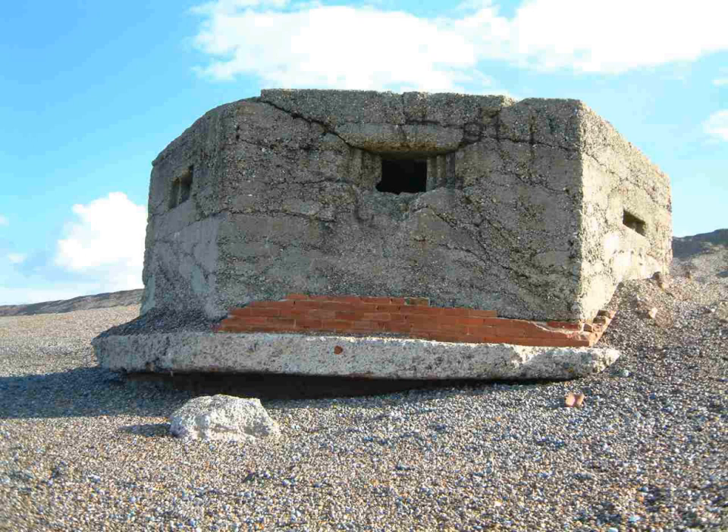The Type 22 pillbox is a regular hexagon in plan with an embrasure in five of the sides and an entrance in the other. The embrasures are suitable for rifles or light machine guns. Some have a low entrance that allows an extra embrasure above. Each wall is about six feet long and it was generally built to the bulletproof standard of 12 inches thick, although shellproof versions with walls around 40 inches thick were also built. Internally, there is a Y- or T-shaped anti-ricochet wall. The Type 22 is the second most common pillbox type, with 1,347 recorded as being extant.